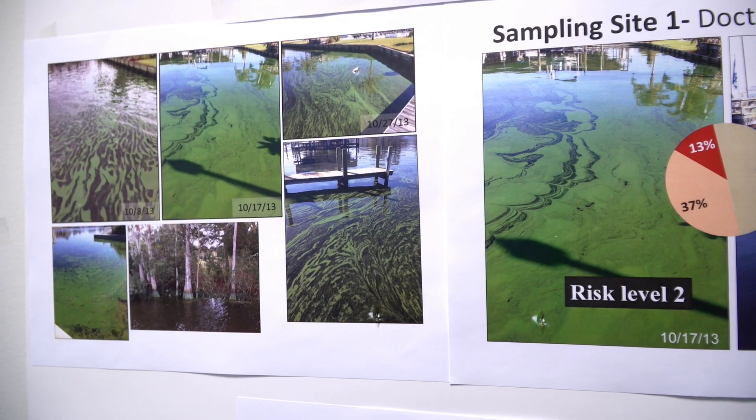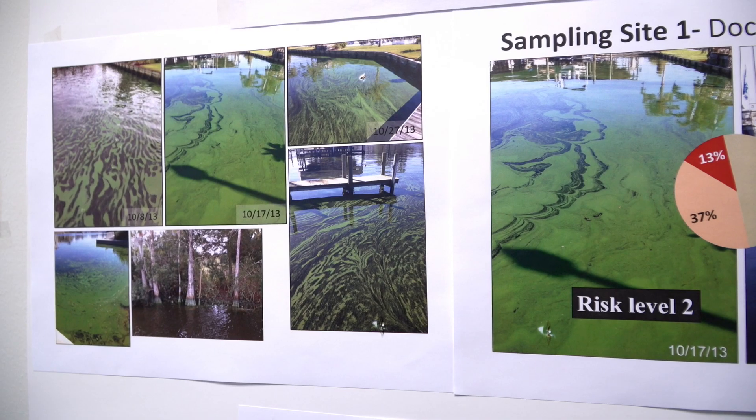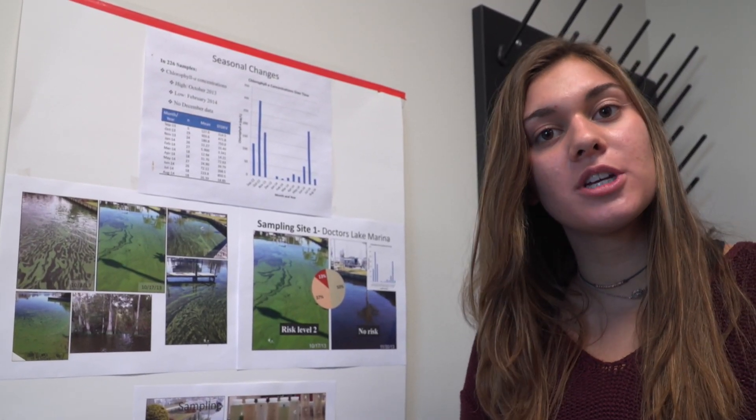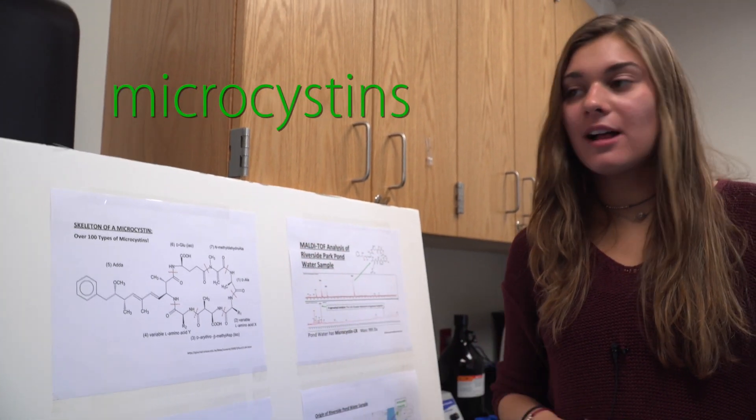Algal blooms are quite prevalent in Florida because we have a lot of nutrients that come from runoff from fertilizers, agriculture, industry, and sewage. These are microcystins, which are liver toxins from algal blooms.